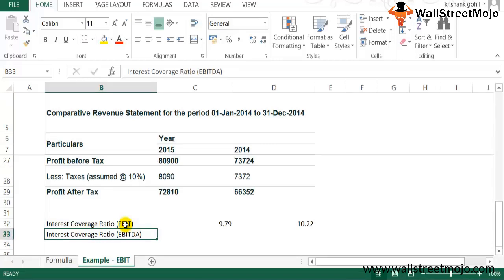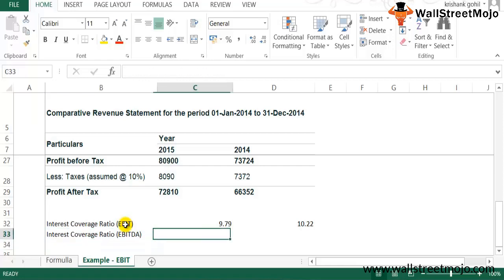Non-cash expenses for most companies include depreciation and amortization. As the name suggests, these are expenses recorded in the books of accounts but there is no actual cash outflow. A good example is depreciation, which measures the wear and tear of fixed assets on a yearly basis but does not lead to any cash outflow. The logic behind adding non-cash expenses is to arrive at a figure that is truly available for payment of interest, not just accounting profit. Adding these expenses will increase the interest coverage ratio.